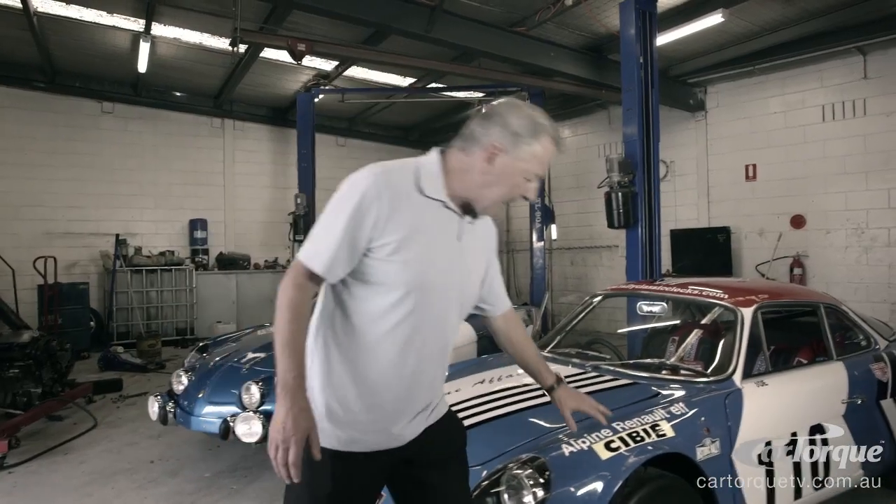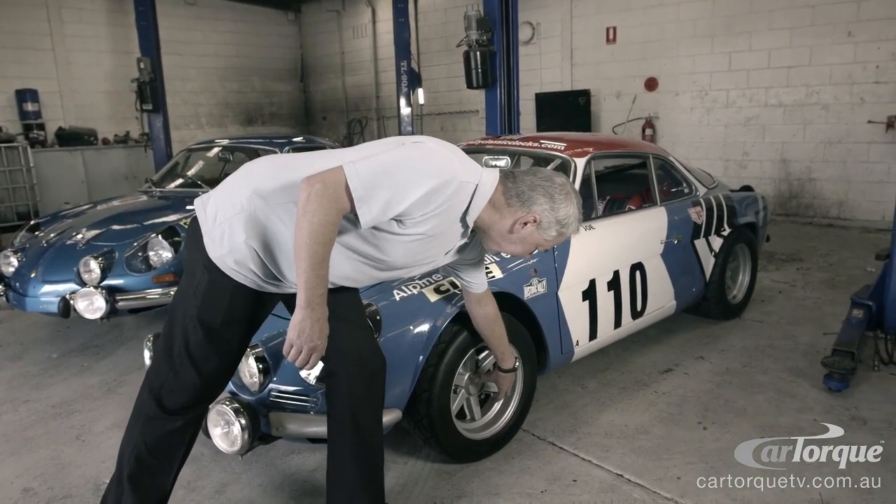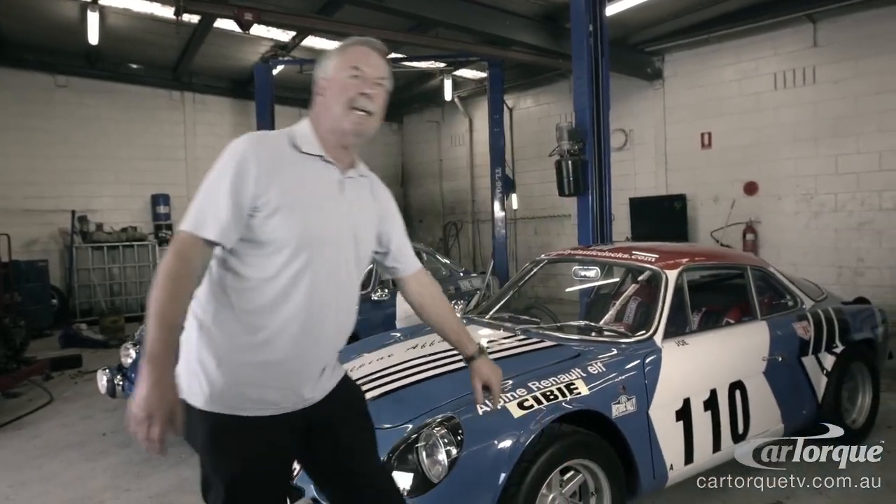When we got the car, these are what's called bi-metal — these are the factory rally wheels. There's an aluminium centre with a steel rim, and these steel rims are actually rusted off the aluminium centres.